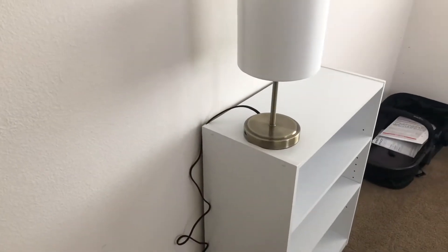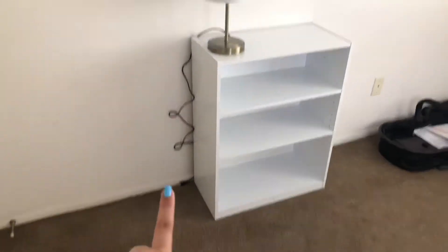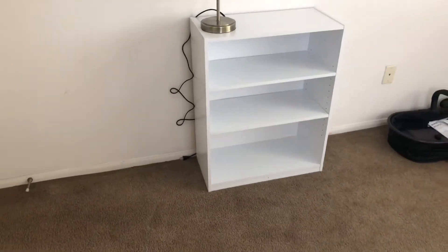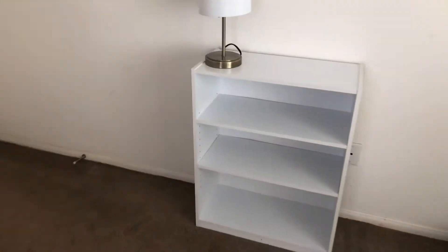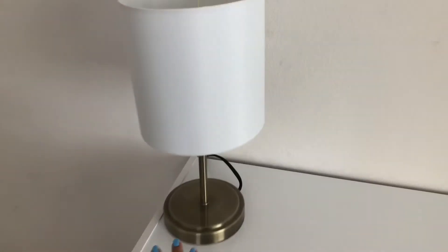So when you first walk in, I have this three-tier shelf right here. I haven't decorated it yet because I kind of don't know what I want to put on there, so it's not a big deal. But I did buy this lamp right here.